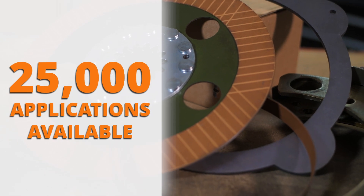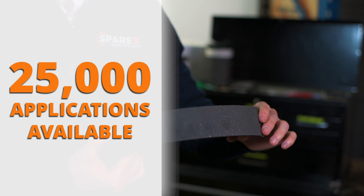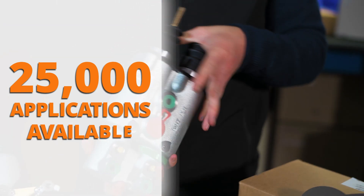Whatever the issue, Sparex has a wide range of brake parts for multiple applications, from brake friction to cylinders and everything in between.